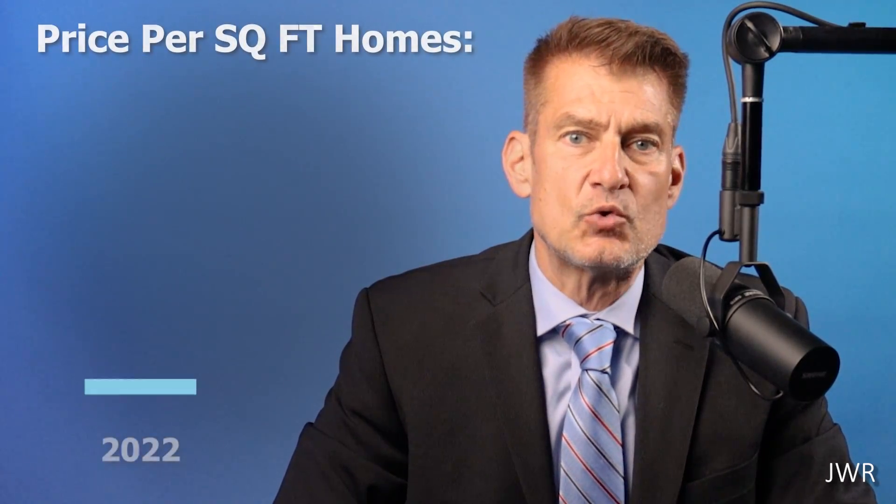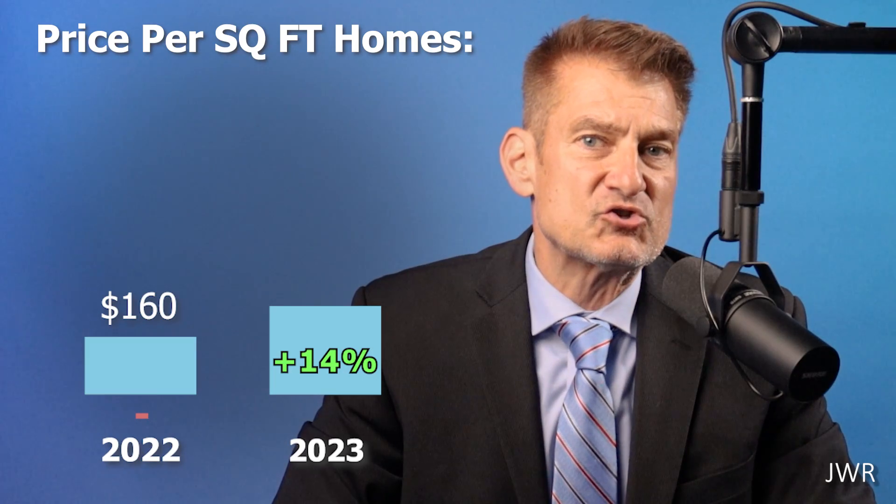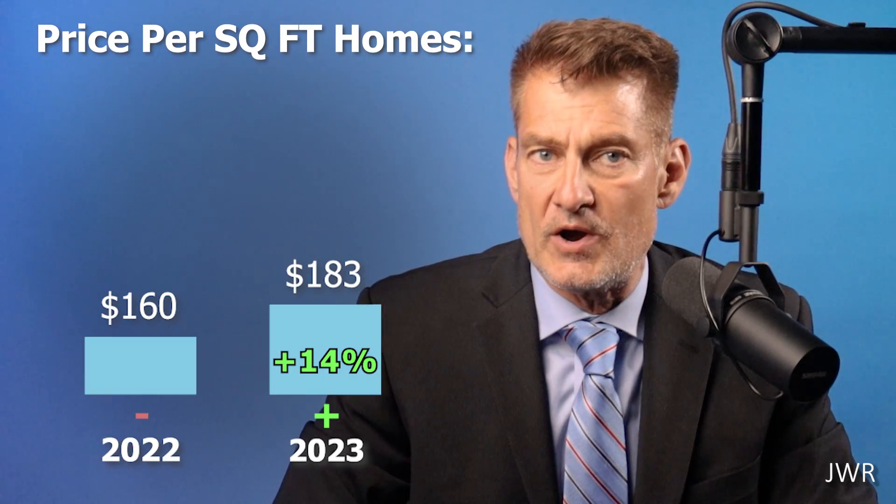Average prices last year were $312,000 compared to current prices of $332,000. The house price per square foot average is up by 14%, with average Williamstown square foot values clocking in at a respectable $183 per square foot.